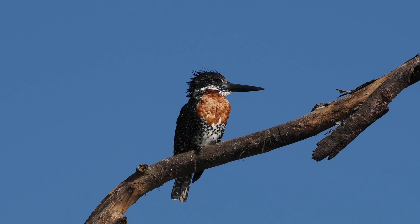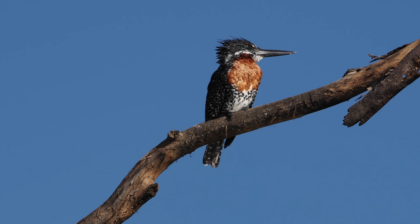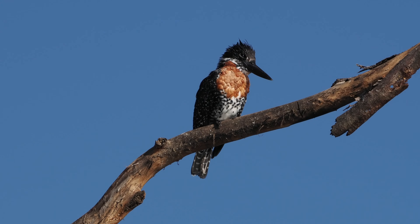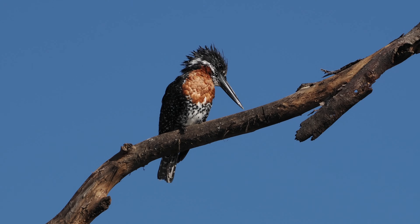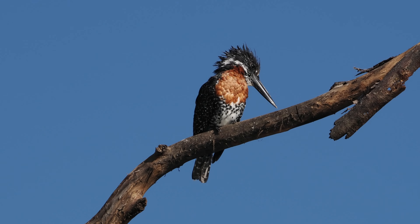Here we see again the male Giant Kingfisher, with the chestnut color at the throat and upper breast area. These last two kingfisher shots were taken in Kenya, but the first one was taken in the Gambia.